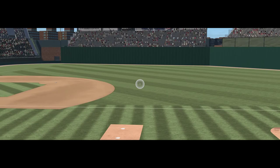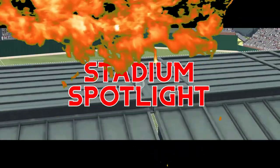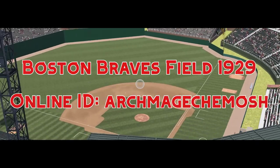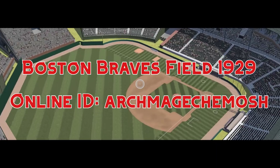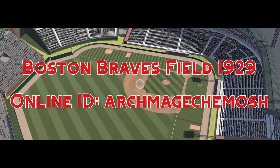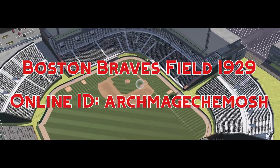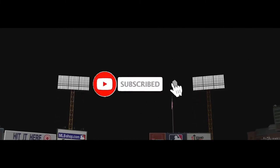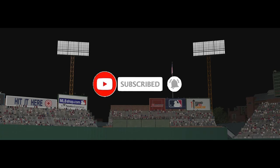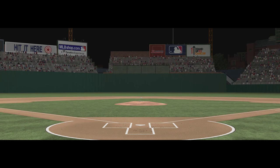Welcome everybody to episode 25 of Stadium Spotlight — this is your show where we look at different and unique stadiums. Today we are at the Boston Braves Field, the 1929 edition of the stadium. This stadium was created by Ark Mage Himash; I've covered a couple of his classic stadiums already, so check them out in the description. If you enjoyed the series and want more, please consider liking and subscribing. If you have a stadium you want me to look at, put your online ID and the name of the stadium in the comments below.